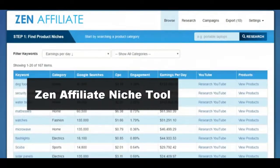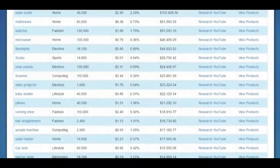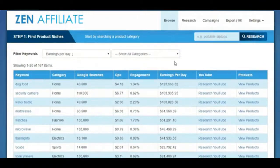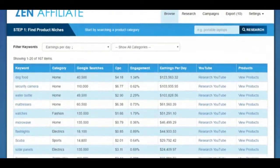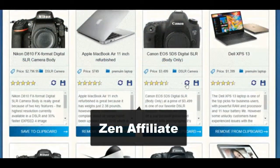First up is the Zen Affiliate Niche Tool. This is basically a database of over a hundred different niches ranging from a thousand dollars up to a hundred thousand dollars per day — very powerful and lucrative niches. You target these niches on YouTube and Google. What makes it really cool is it runs in your browser, so there's no actual software to install.